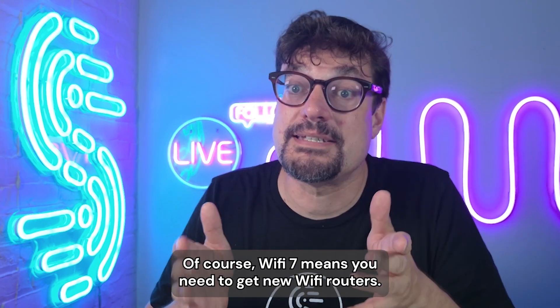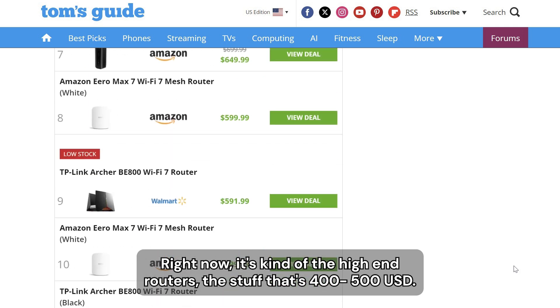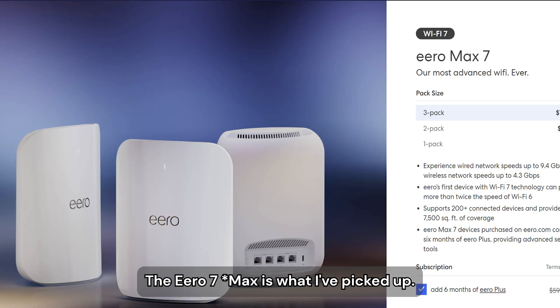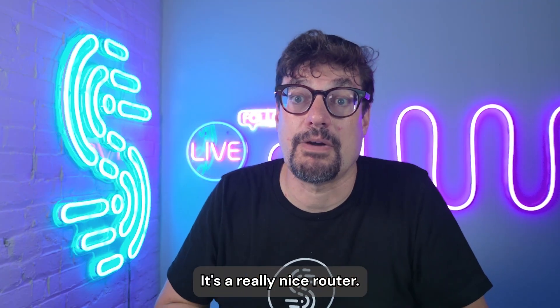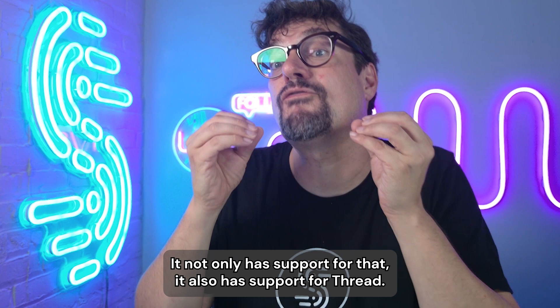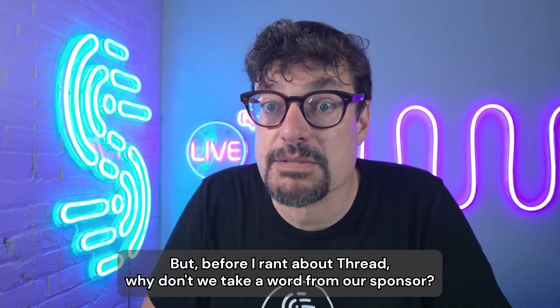Of course, Wi-Fi 7 means you need to get new Wi-Fi routers. Right now it's kind of the high-end routers, the stuff that's $400, $500. The Eero 7 Pro is what I've picked up. It's a really nice router. It not only has support for that, it also has support for Thread. But before I rant about Thread, why don't we take a word from our sponsor?